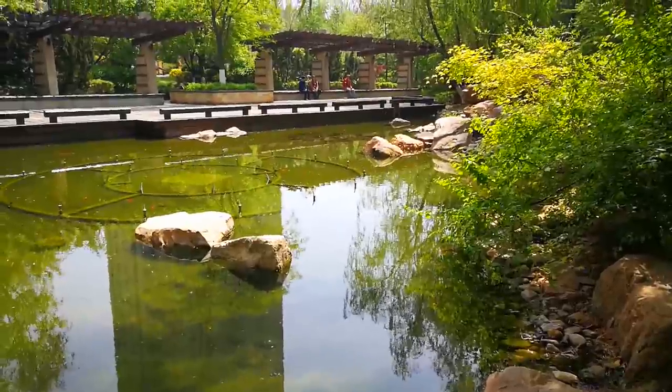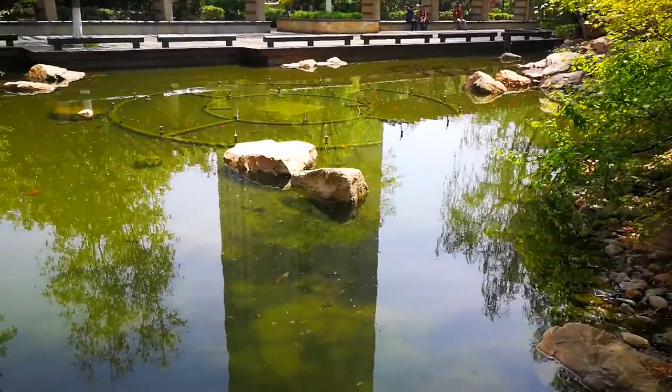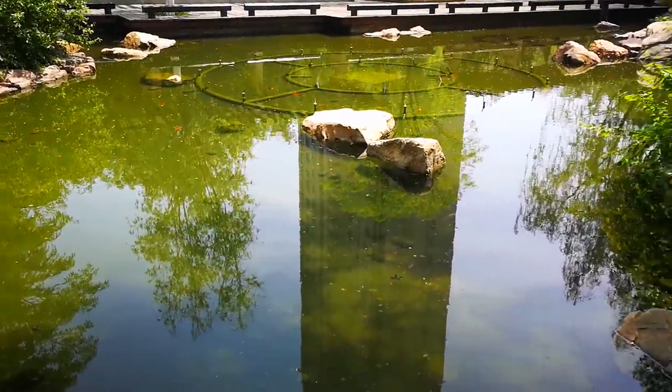What's up YouTube, Brian here. They stocked one of the big ponds in my xiaoqu, so I'm gonna go around the pond and show you guys the pond and all the fish.